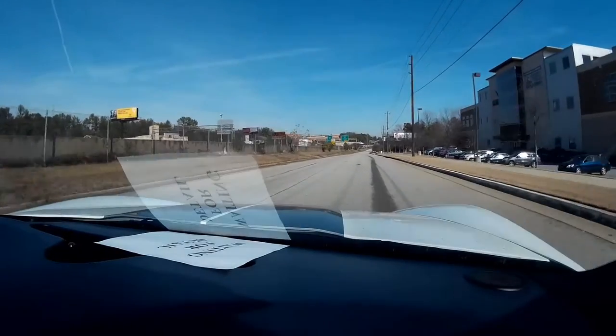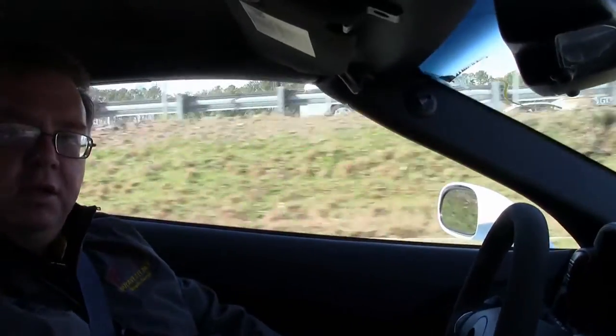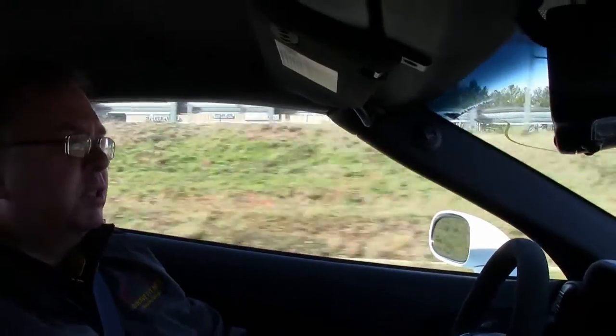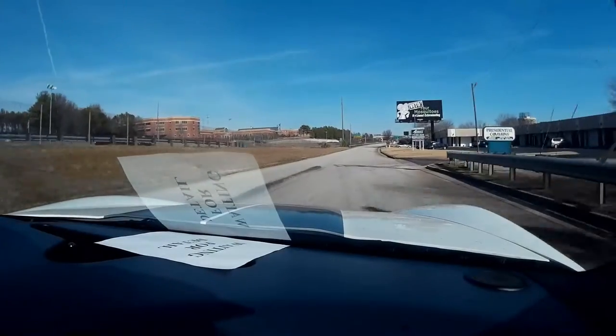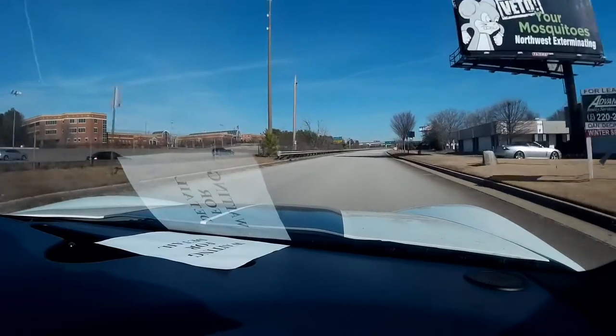A lot of folks ask me about the noise level in a convertible, and as you can tell, we're just having a normal conversation. According to Chevrolet, the difference between a coupe and a convertible is only 1 decibel — so a nice quiet ride for a trip through the mountains, or if you decide to put the top down, a fun ride with wind blowing in your hair.